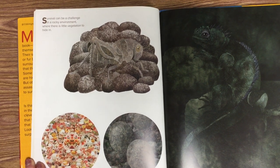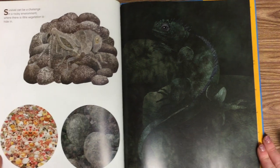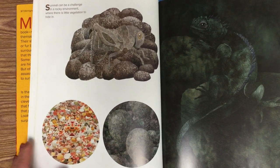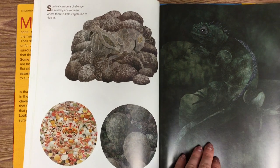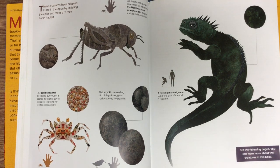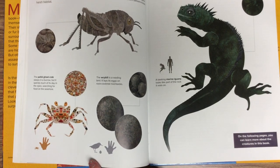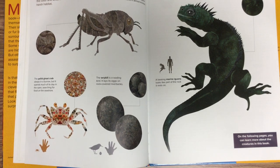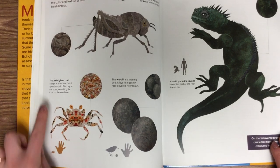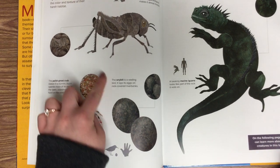Survival can be a challenge in a rocky environment where there is little vegetation to hide in — they don't have trees and plants, just the rocks. This is a marine iguana. It looks like part of the rock it rests on. These creatures have adapted to life in the open by imitating the color and texture of their harsh habitat. These are the eggs of a rye bill — you can see the outline of the adult there, but these are just the eggs, hidden in rock-covered riverbanks. This is a pallid ghost crab. It sleeps in a burrow but spends much of its day in the open searching for food on the seashore, and it kind of looks like the pebbles or the sand.